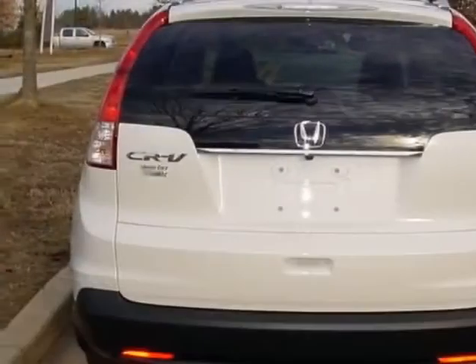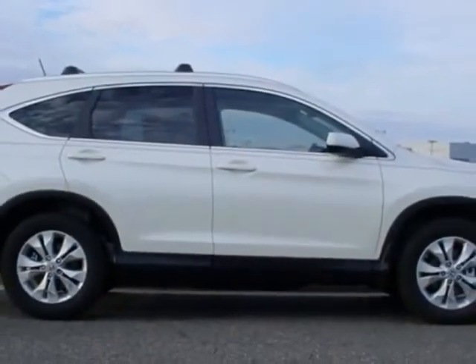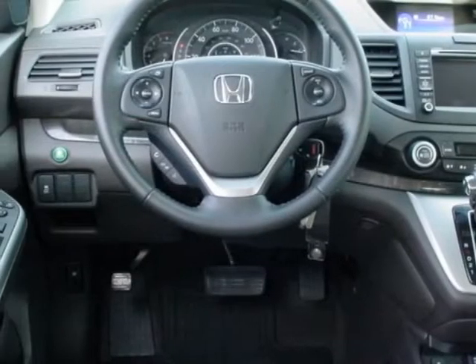This vehicle gets an estimated 23 miles per gallon in the city, and an estimated 31 on the highway. This CR-V boasts a 2.4-liter engine and has a 5-speed automatic transmission.